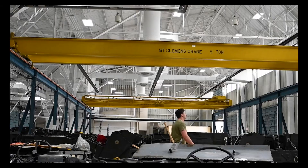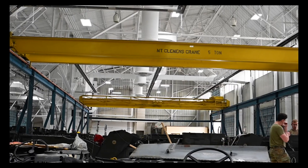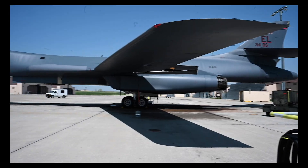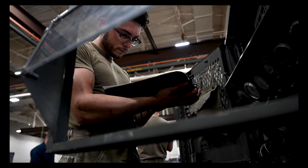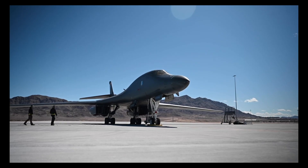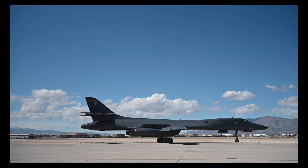I'm Staff Sergeant Jared Land. My job is aerospace ground equipment, and I'm in the munitions aerospace ground equipment section. Our job is critical to the mission here. Without AGE, they wouldn't be able to diagnose aircraft. Essentially, we can simulate the aircraft to help find the problems that pilots are experiencing in the air.